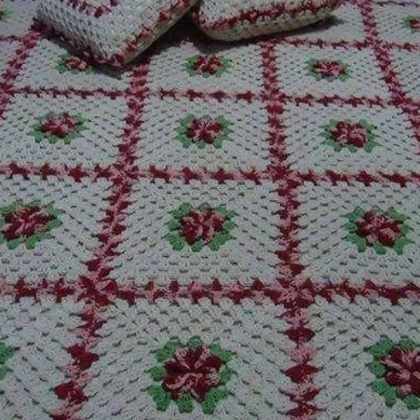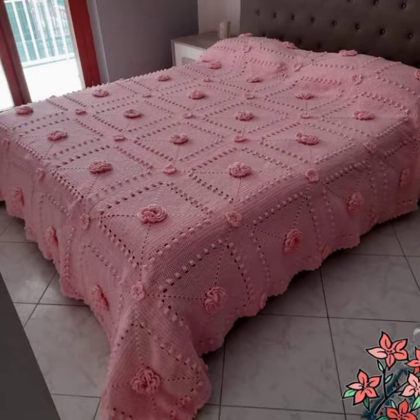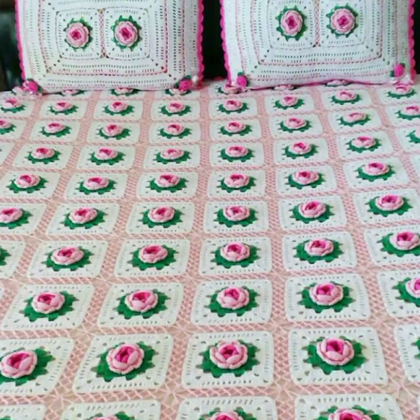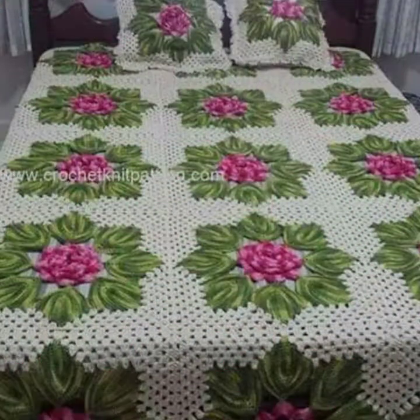These are different types of fabric table runners, crochet bedsheets and designs. You will get many more ideas and suggestions from this video — just keep watching till the end. On our channel you will find different types of videos, different types of designs, and different types of ideas.